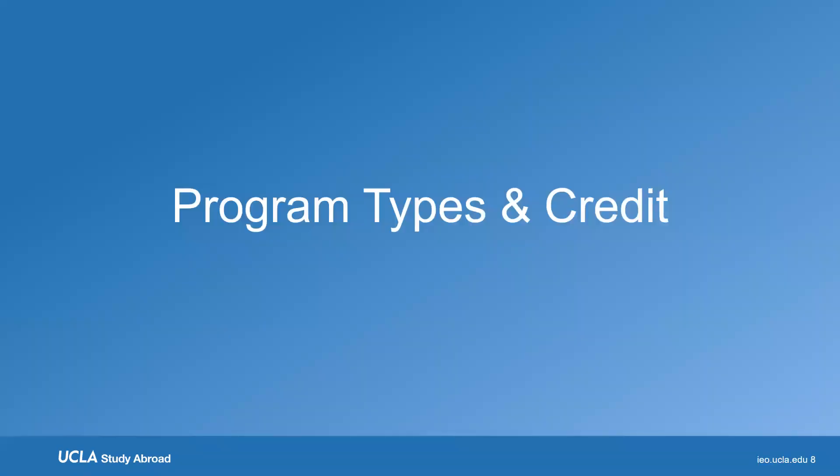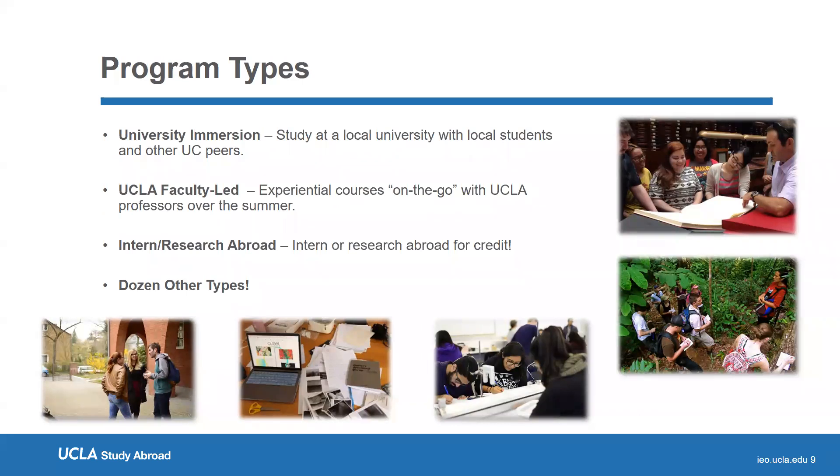UCLA students can experience a spectrum of study abroad opportunities. There is no one type of study abroad and no one set time to study abroad for everyone. We have traditional university immersion programs, such as University College London in the U.K., as well as programs in Italy, Spain, and more, where students take courses with local professors and local students. We also have UCLA faculty-led programs, where students can go on a three to six week summer program with a UCLA professor and take two to three classes in a more experiential learning environment.